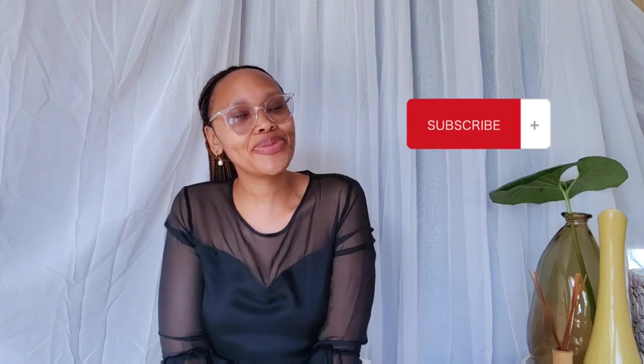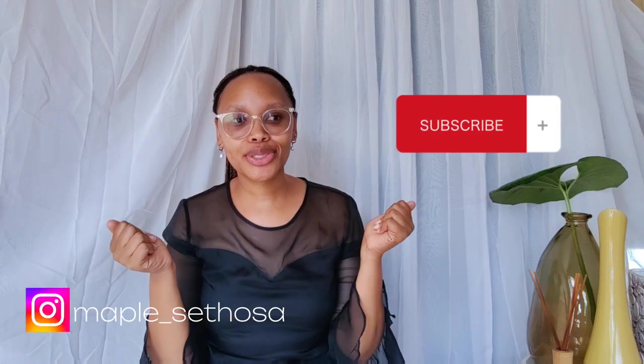Hello everybody, hi guys and welcome to this channel! If you're new, hi sweetie, welcome — my name is Maple. Make sure that you follow me on my social media. If you're a returning subscriber, hi sweetie! Today we are doing a lawyer corner video. Welcome to my video guys, I'm just jumping in.